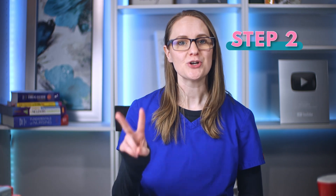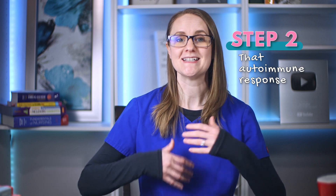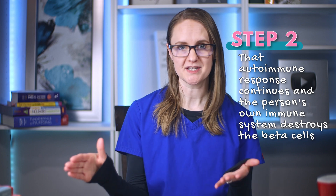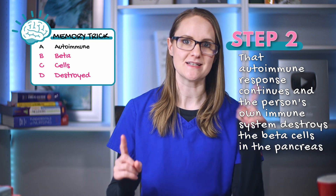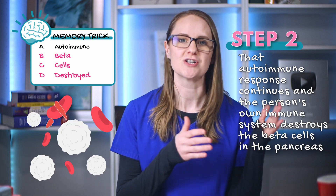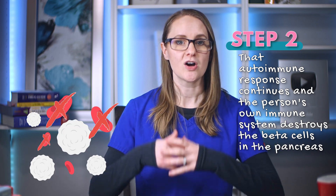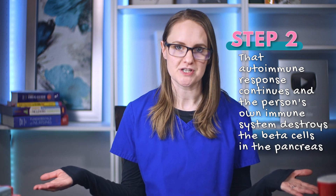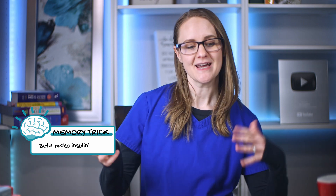This leads to step number two, where that autoimmune response continues and the person's own immune system destroys the beta cells in the pancreas. This is the BCD in our ABCD memory trick — the beta cells are destroyed. These beta cells are the cells that produce insulin. So without them, insulin can't be produced. Think of the memory trick: 'better make insulin' — beta cells make the insulin.